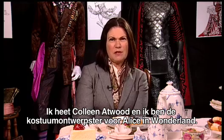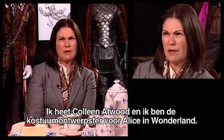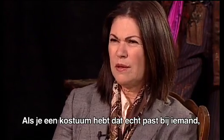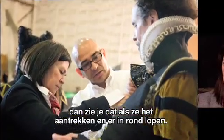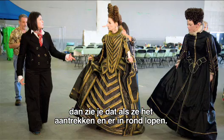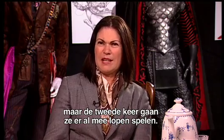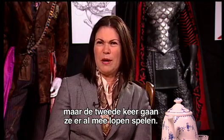My name's Colleen Atwood and I'm the costume designer for Alice in Wonderland. I think when you have a costume that really works for somebody, you really know it when they put it on and they start walking around in it and they start taking it on, usually in the second fitting. The first time you're sort of getting the fit right, but the second time around they start fooling around with it.